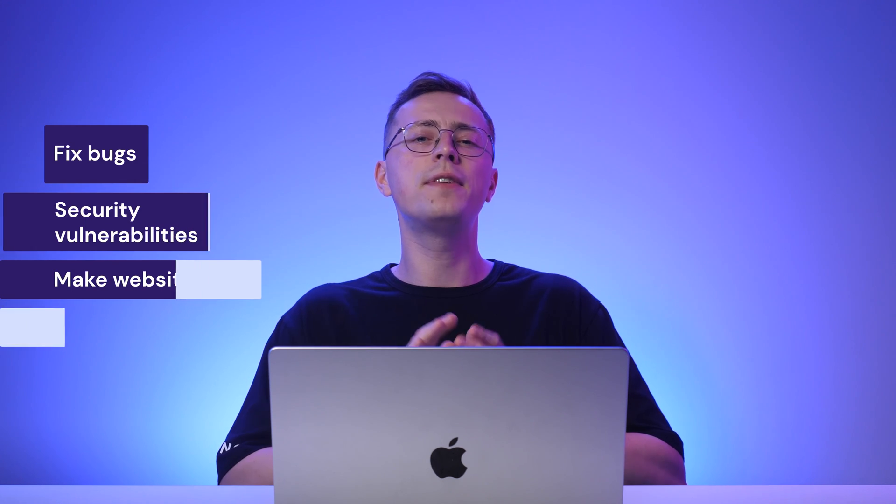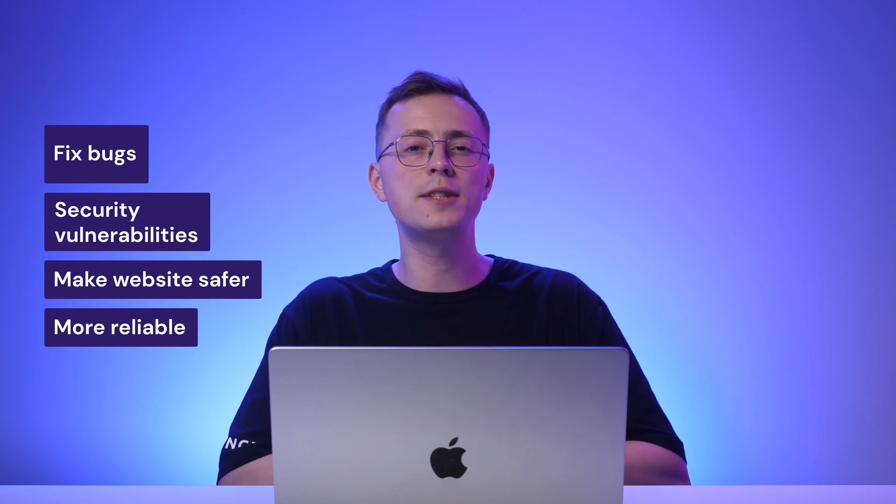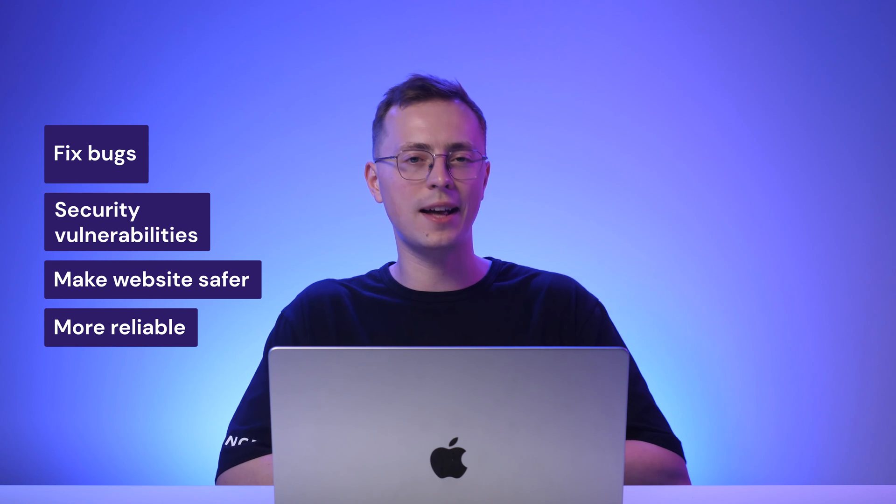Regularly updating your WordPress core version, plugins, and themes can greatly enhance your site speed. More often than not, updates bring significant improvements in terms of performance and efficiency. On top of that, updates often fix bugs and security vulnerabilities, making your site safer and more reliable. But remember, before any significant update, it's good practice to backup your website. If something goes wrong, you can quickly revert to the previous version.